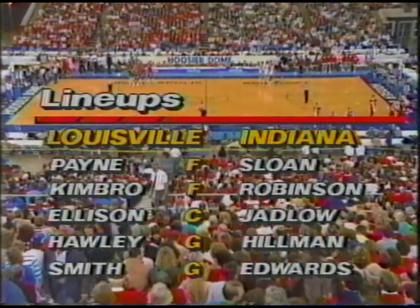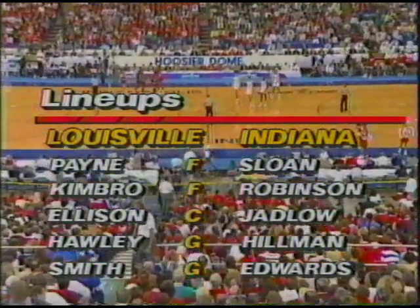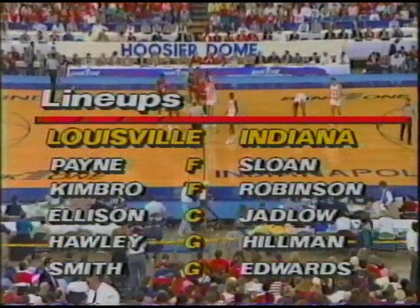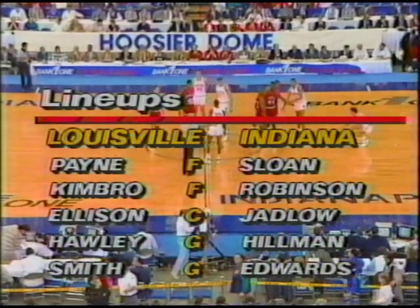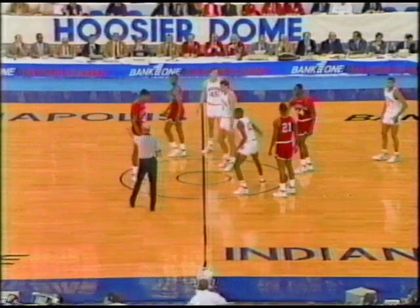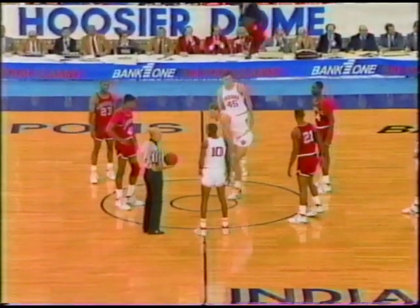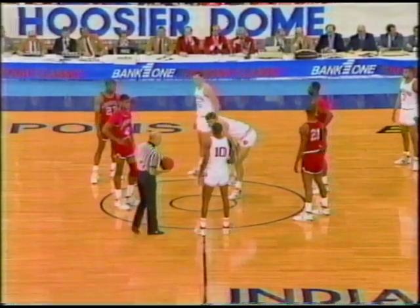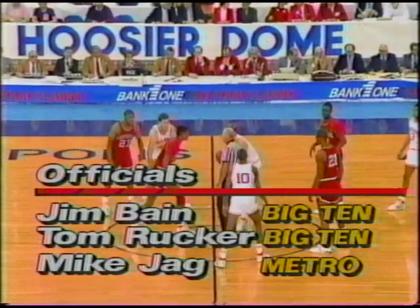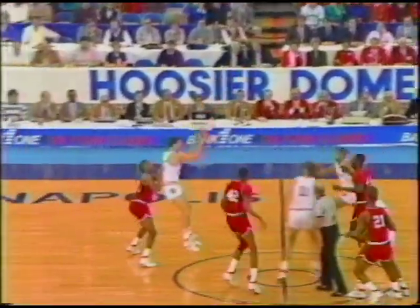As far as the matchups are concerned, you see speed in that first matchup — Payne and Sloan. Certainly Payne's going to have the quickness. We look at the guard position: Smith and Edwards. Edwards is a long-armed, good defender, but Smith is a great penetrator and can shoot it from the outside also. The three officials: Mike Jagg of the Metro Conference, Jim Bain from the Big Ten, along with Tom Rucker. In white, the Hoosiers; the Cardinals in red. Ellison will go up against Jadlow, and the 1988 Big Four Classic is underway.